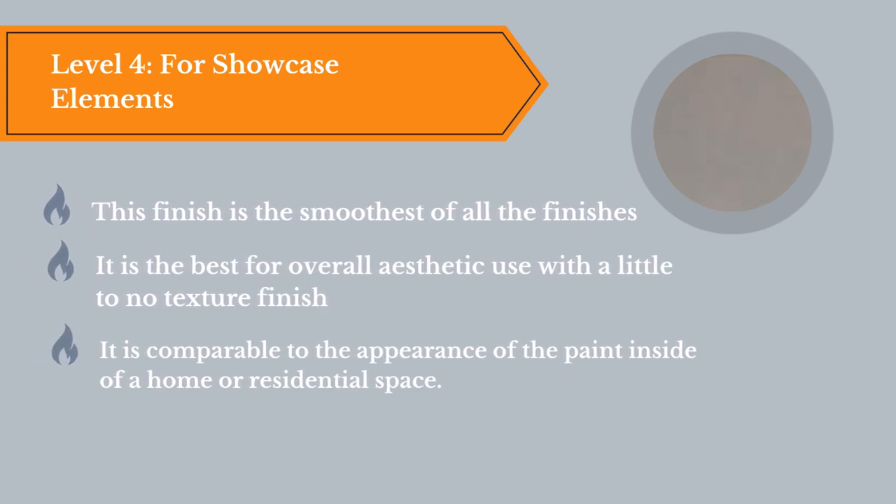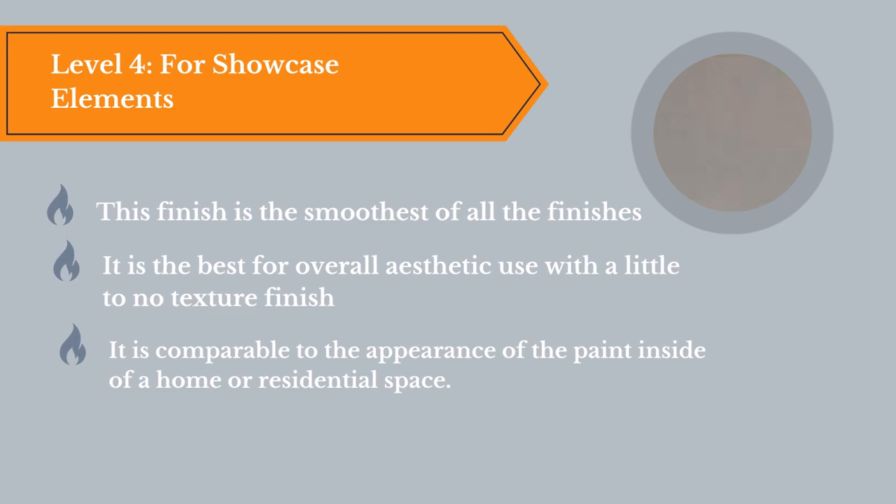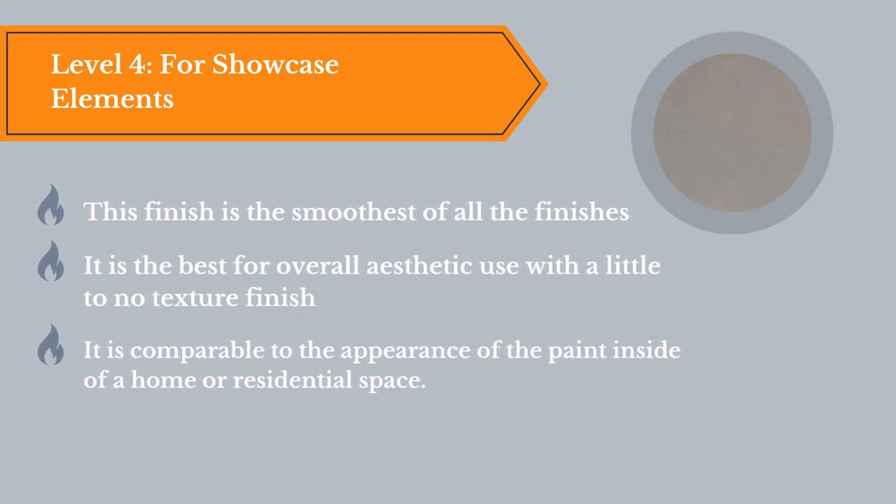Level 4, for showcase elements. This finish is the smoothest of all the finishes and is the best for overall aesthetic use with little to no texture. It is comparable to the appearance of the paint inside a home or a residential space.